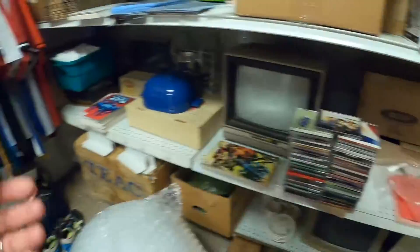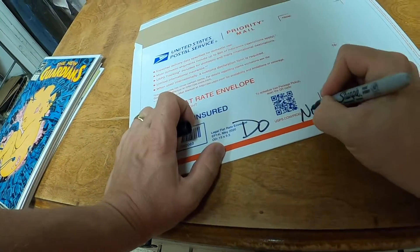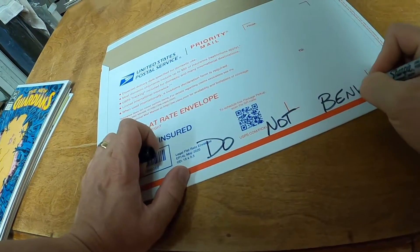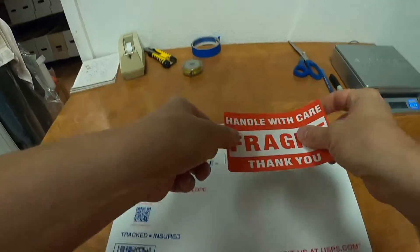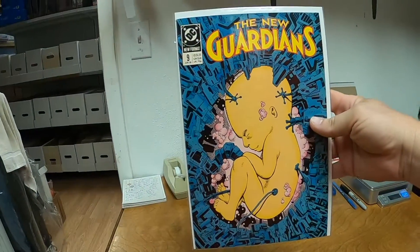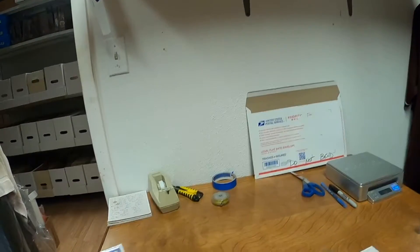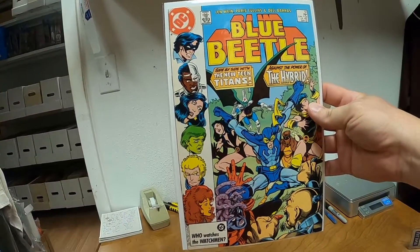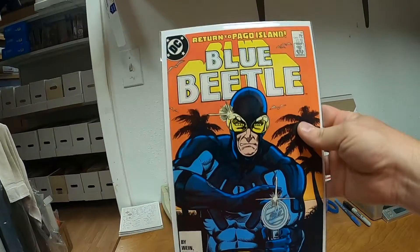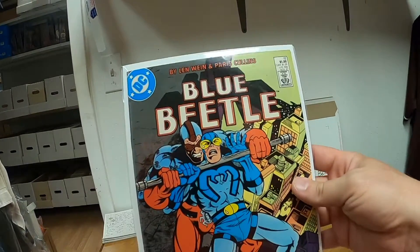Now we have a customer that bought seven comic books. We'll ship these in a legal flat rate envelope — go ahead and write 'Do Not Bend' on here, and I put a fragile sticker on the back. We have New Guardians issue number nine, and all the rest are Blue Beetle: Blue Beetle 3, 11, 12, 14, 15, and 18.